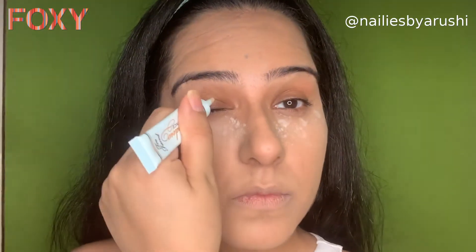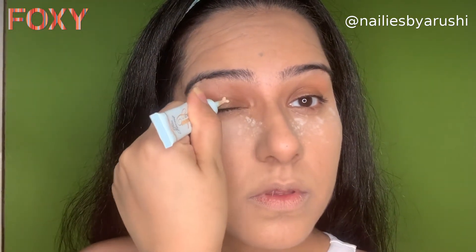Now let's head to the eyes. We'll begin with priming the eye first — I'm using the Too Faced eye primer, which is a holy grail for somebody who has oily lids and perfect for this weather. Then we're going to fix our brows a little bit.